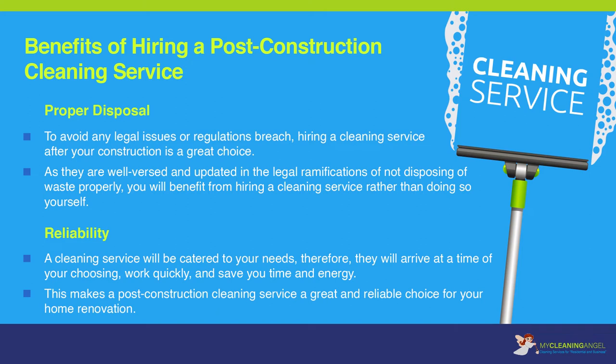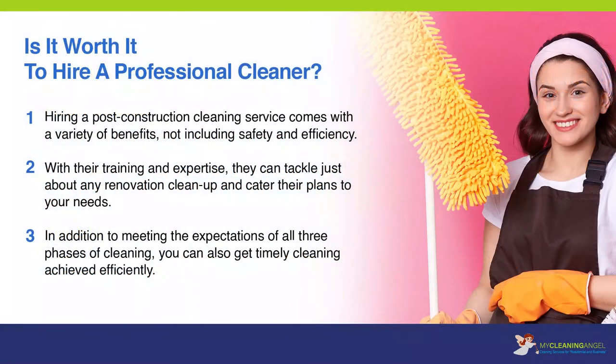Reliability: a cleaning service will be catered to your needs. They will arrive at the time of your choosing, work quickly, and save you time and energy. This makes a post-construction cleaning service a great and reliable choice for your home renovation. Hiring a post-construction cleaning service comes with a variety of benefits beyond just safety and efficiency. With their training and expertise, they can tackle just about any renovation cleanup and cater their plans to your needs. In addition to meeting the expectations of all three phases of cleaning, you can also get timely cleaning achieved efficiently.